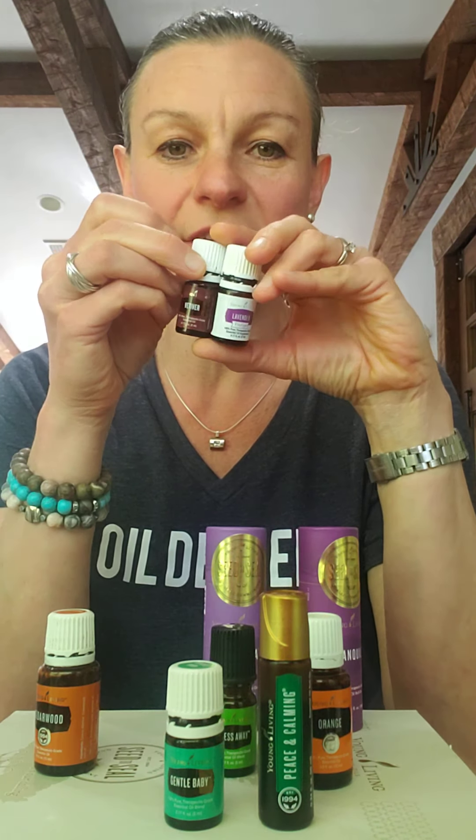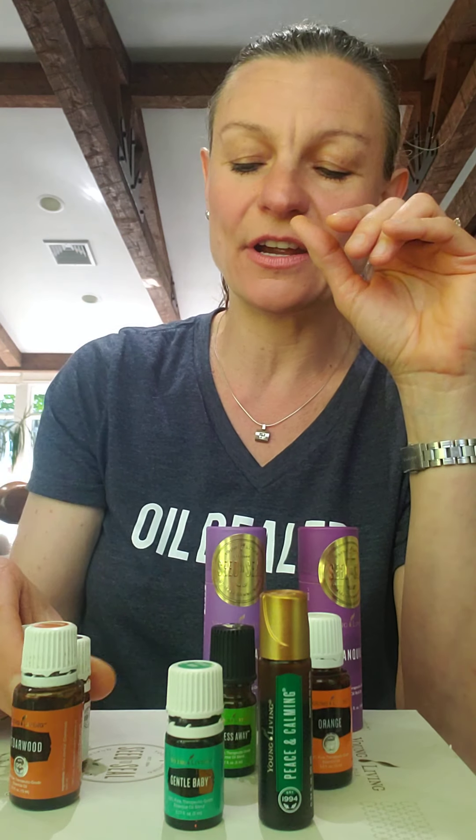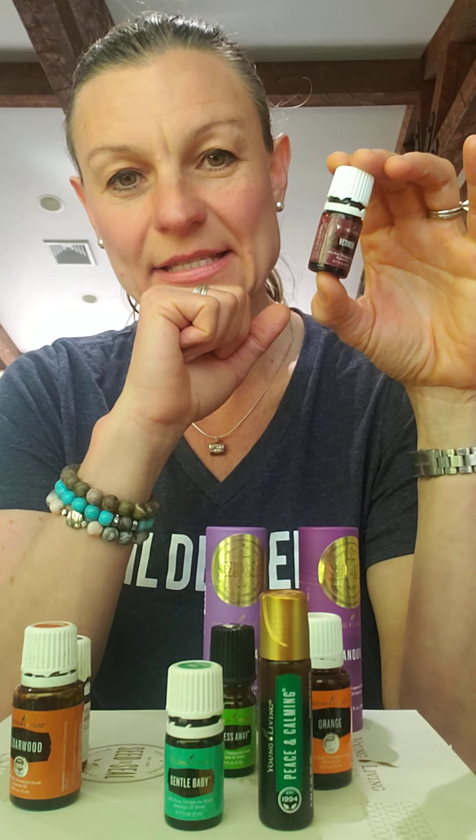Another great blend that works for concentration during the day and also for sleep is lavender, vetiver, and cedarwood. Vetiver is a wildly growing grass — the oil is distilled from the roots and has a very thick, sap-like consistency, almost like honey. It has a very calming smell. I love using this blend as a roll-on even during the day.